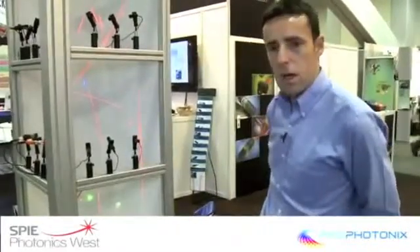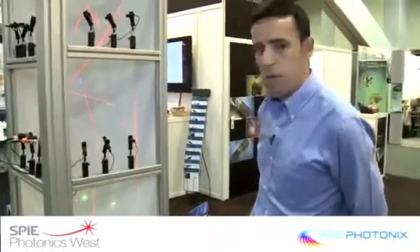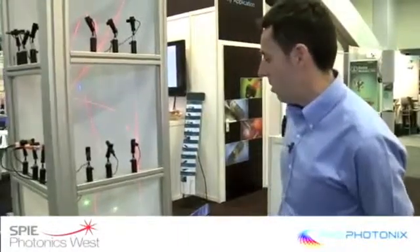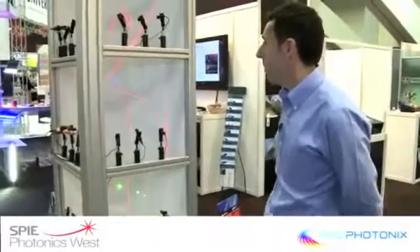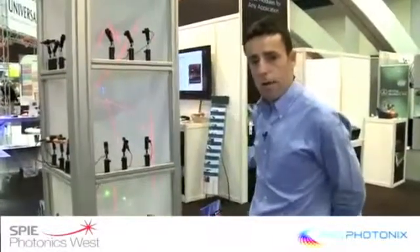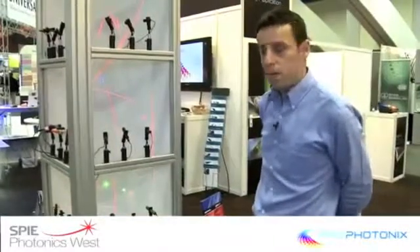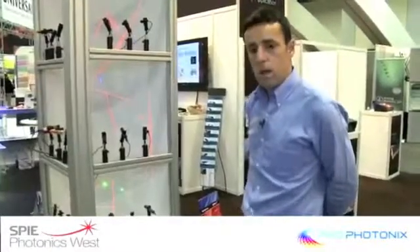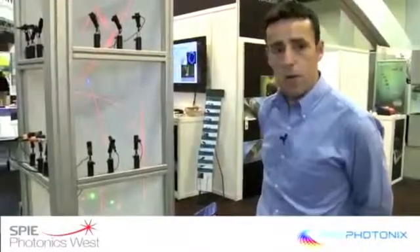We supply lasers in a range of wavelengths from 405 nanometers. Typical applications are the biomedical industry, laser therapy, lots of particle sizing applications, to green, which are primarily for alignment applications, and also a number of red wavelengths as well, primarily for industrial alignment applications, things like tracking wheels in cars or for alignment on production lines.